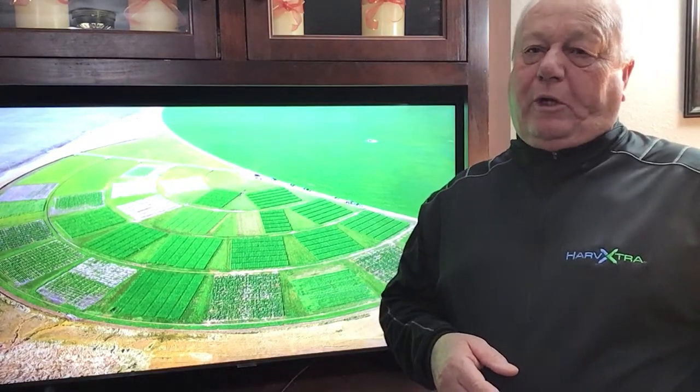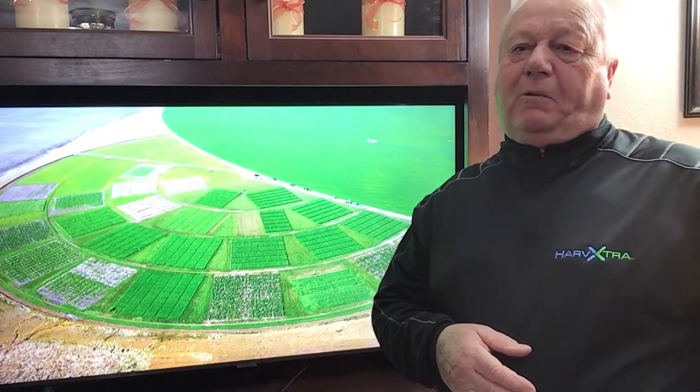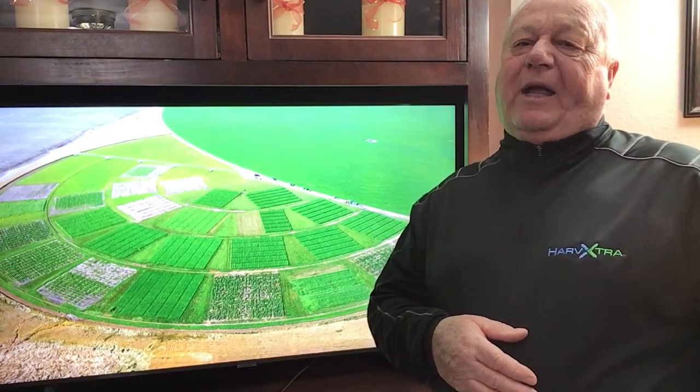Good Tuesday morning and welcome to Two Minute Tuesday with WL Alfalfas. I am Jerry Gaynum. No doubt that seed cost is a significant contributor to the cost of establishing a new stand of alfalfa, and as new traits have been added to alfalfa, those costs have seen increases, as has seed costs and inputs for other crops. Here are some things to consider when reacting to the cost of that bag of WL alfalfa seed.